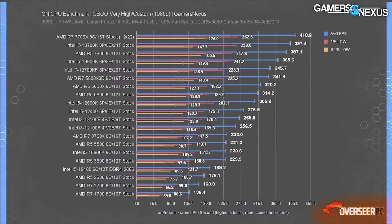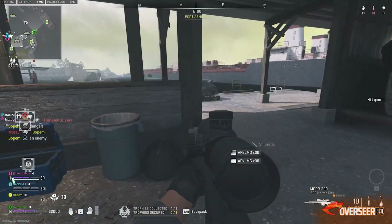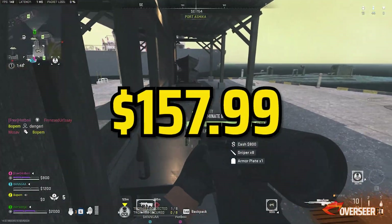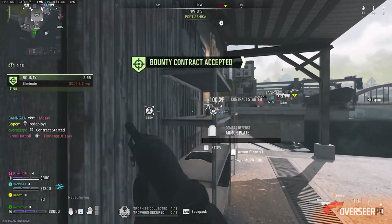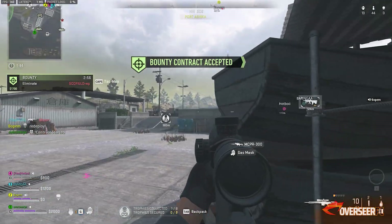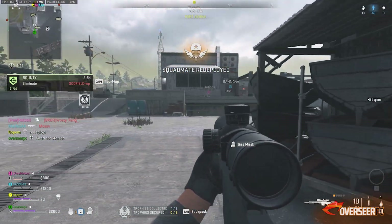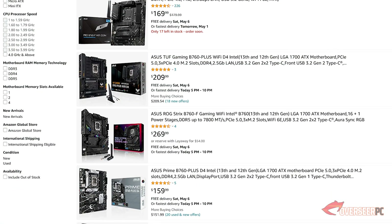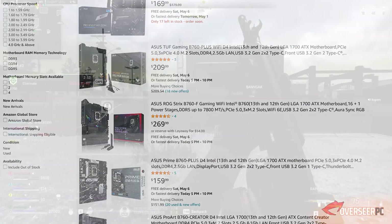Why not get a 13th gen processor instead? It's simple — this one is cheap at $157. If you go for a 13th gen processor, you'd need a B760 motherboard, which would be a little more expensive. Speaking of motherboards, we're pairing this with the ASRock B660M Pro RS.